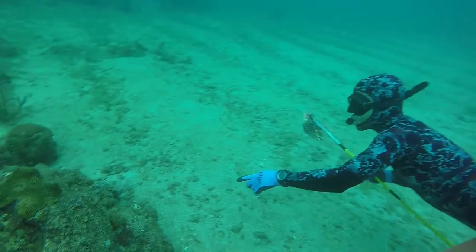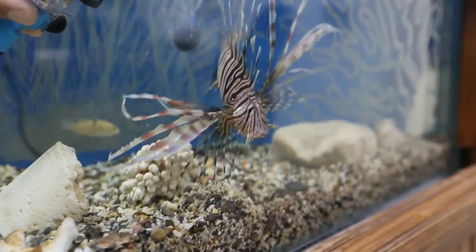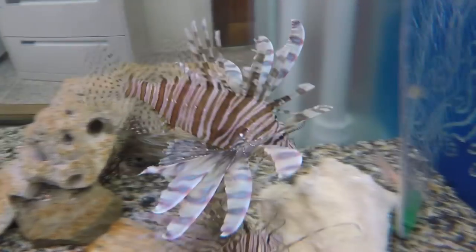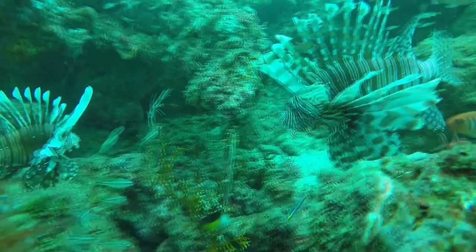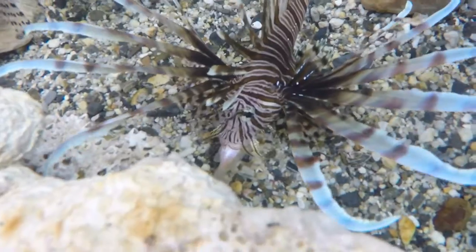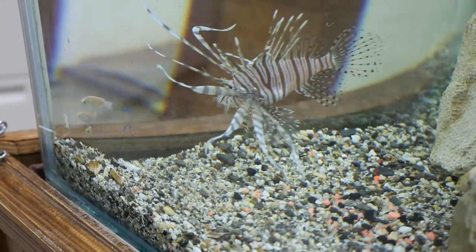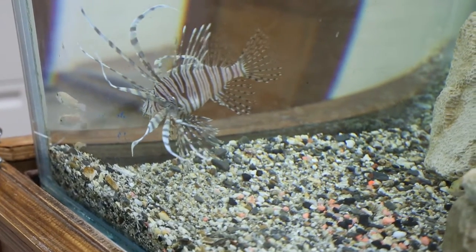The Lionfish causes ecological damage to coral reefs and marine fisheries. Its aggressive eating and mating habits make it a serious threat to fisheries. It reduces populations of juvenile and small fish on coral reefs by up to 90% and causes significant decreases in the population of commercial fish such as snappers and groupers.